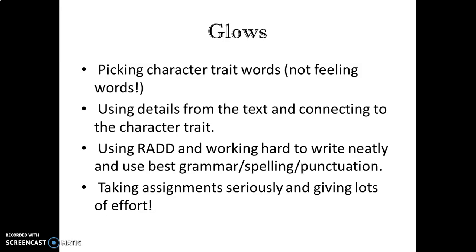I'm also really happy to see that scholars are using RAD — restate, answer, and then two details — and working hard to write neatly and use their best grammar, spelling, and punctuation. It always helps when something is sent that I can read it clearly, and when it's written so beautifully and I can tell so much hard work has gone into it, it really makes me happy.